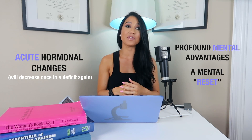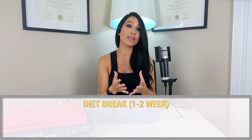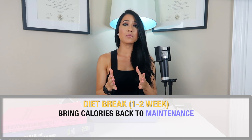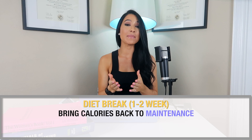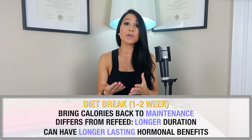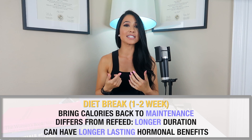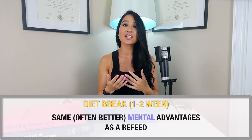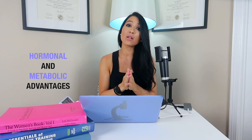Another strategy you could experiment with is a diet break — a period of about one to two weeks where you bring calories back to maintenance. This differs from a refeed due to its longer duration, which can have longer-lasting effects on restoring hormones and providing a more substantial mental break, especially if a refeed isn't cutting it. In addition to the hormonal benefits, diet breaks have also been shown to have metabolic benefits.